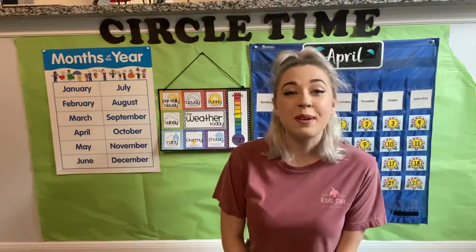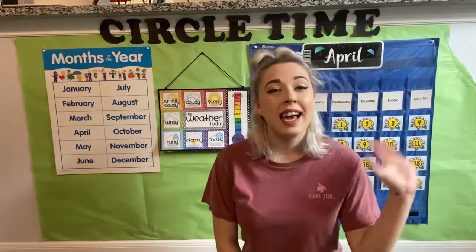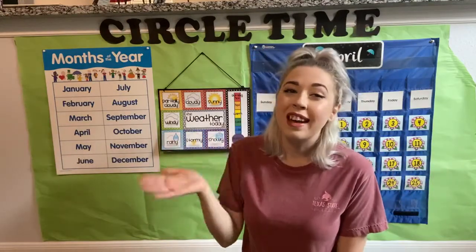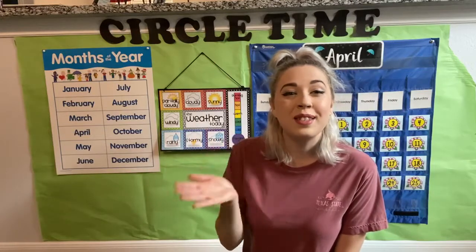Hello guys! Happy Tuesday! Let's say good morning and do some circle time. Hello, hello, hello, and how are you? I'm fine, I'm fine, and I hope that you are too.